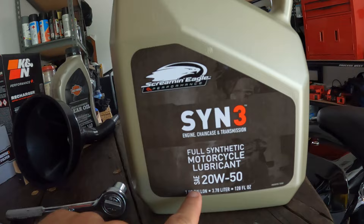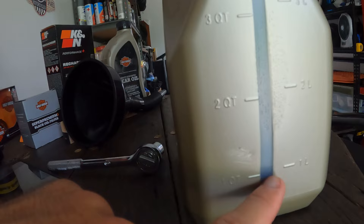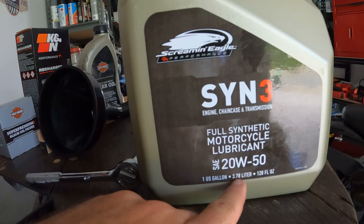The dipstick is reading full across the whole thing — not sure what's going on. The bottle says 3.78 litres, I've got about a litre left, so that's 2.78 — pretty much 2.8 which is what it says. The manual confused me. If it starts blowing seals, it is what it is. Get a new bike. I don't care. This is why you pay someone to do it — but it's worth it.